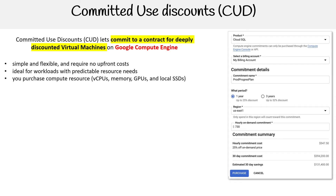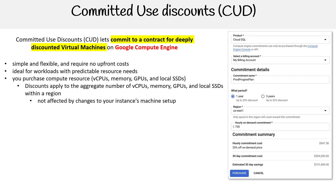You purchase compute resources — vCPUs, memory, GPUs, and local SSDs. Discounts apply to the aggregate number of vCPUs, memory, GPUs, and local SSDs within a region.